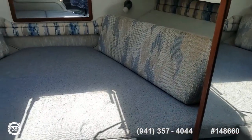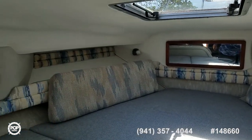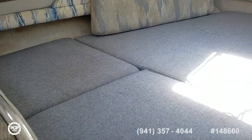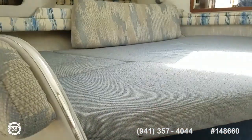A massive V-berth. Love the natural lighting coming in through the tinted forward hatch. All of the headliner looks good, storage along both sides, and again nice clean upholstery. That filler cushion is removable.